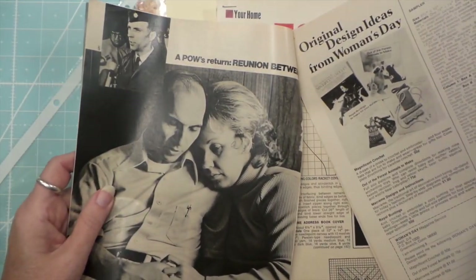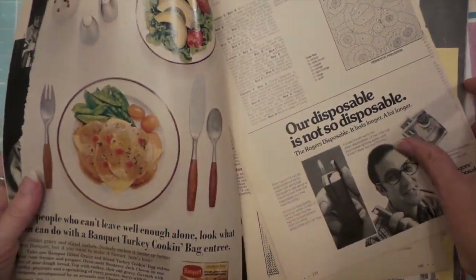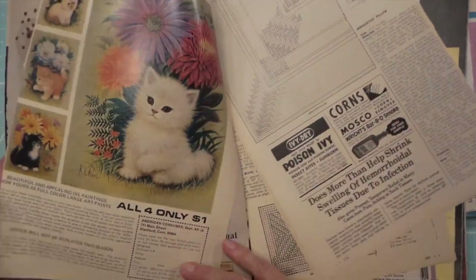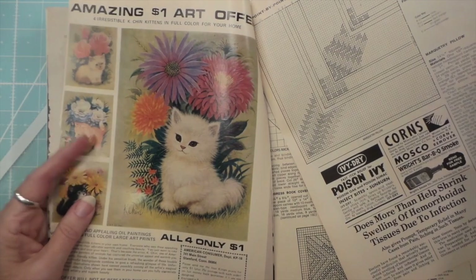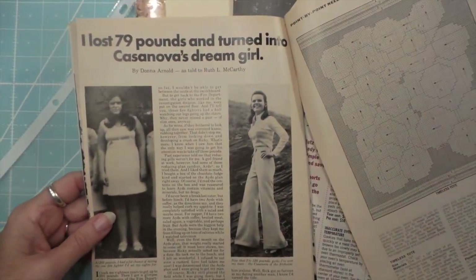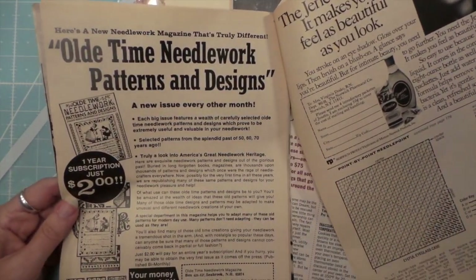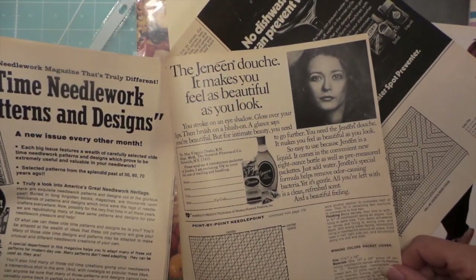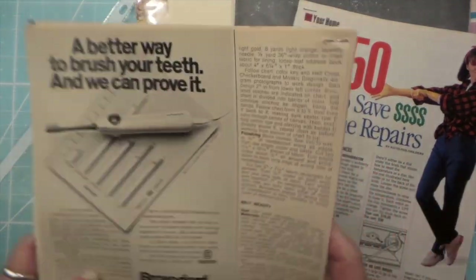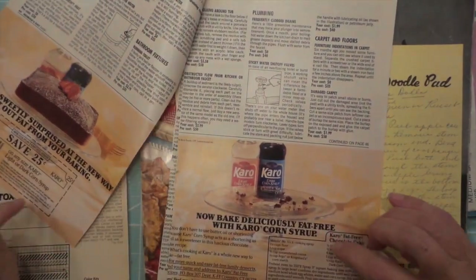Oh, POWs' return — yeah, that was bad. Some nice ads. I remember these kitties — some cool ads. 'Turned into Casanova's dream girl.' So there's all that — save dollars on home repairs, do it yourself, awesome coupons.